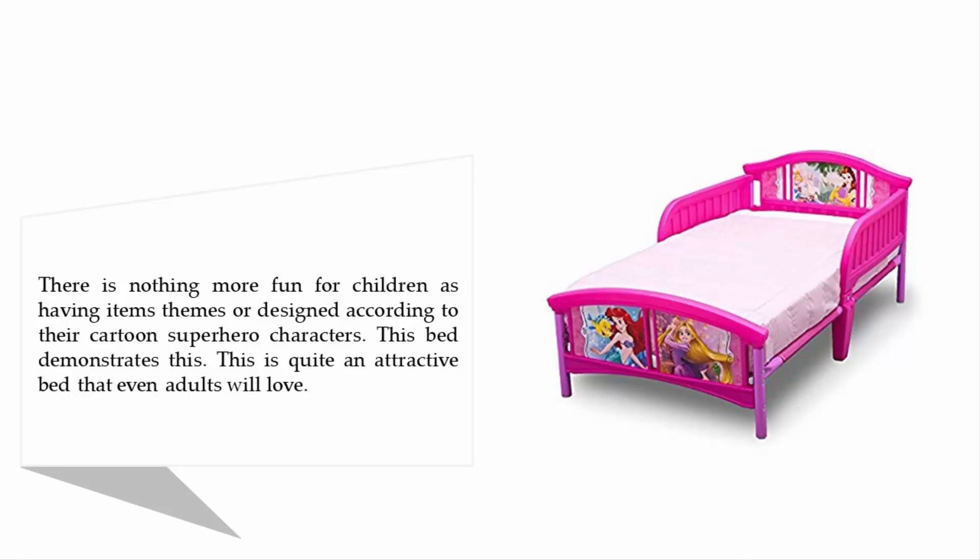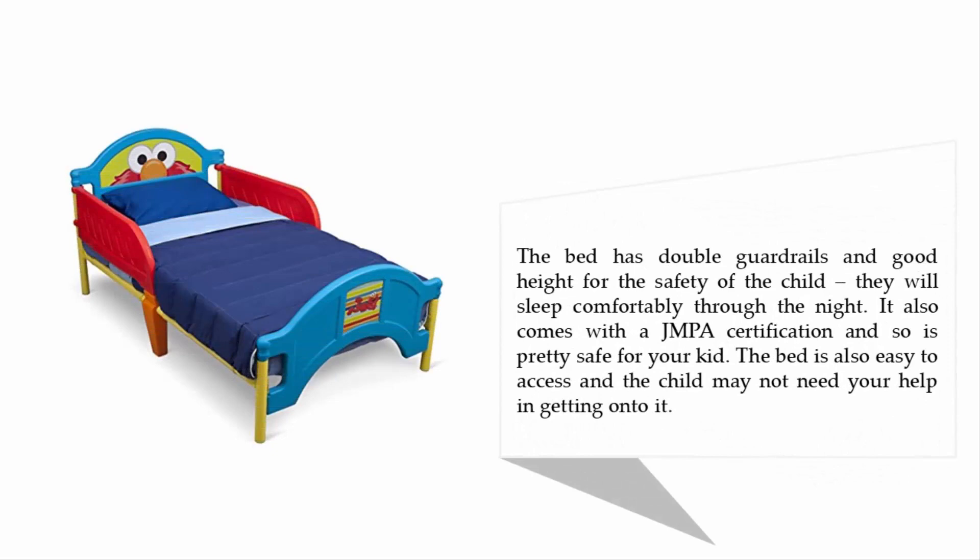There is nothing more fun for children than having items themed or designed according to their cartoon superhero characters, and this bed demonstrates this. It is quite an attractive bed that even adults will love. The bed has double guardrails and good height for the safety of the child, so they will sleep comfortably through the night. It also comes with a JPMA certification, making it pretty safe for your kid. The bed is easy to access and the child may not need your help getting onto it.